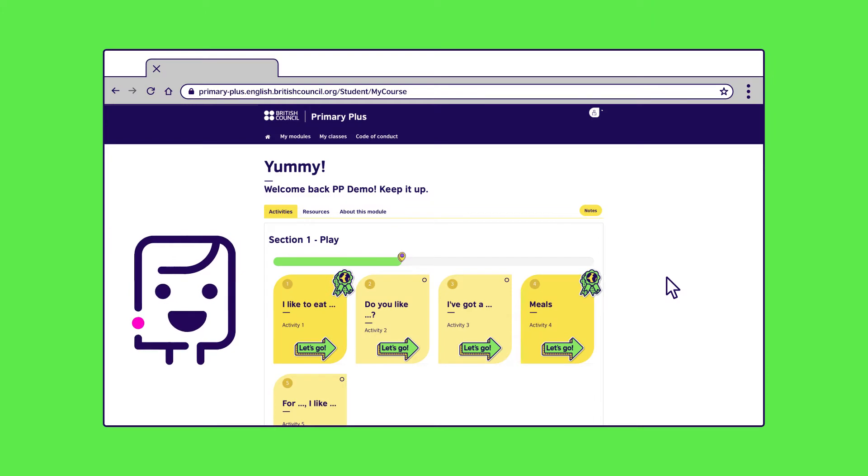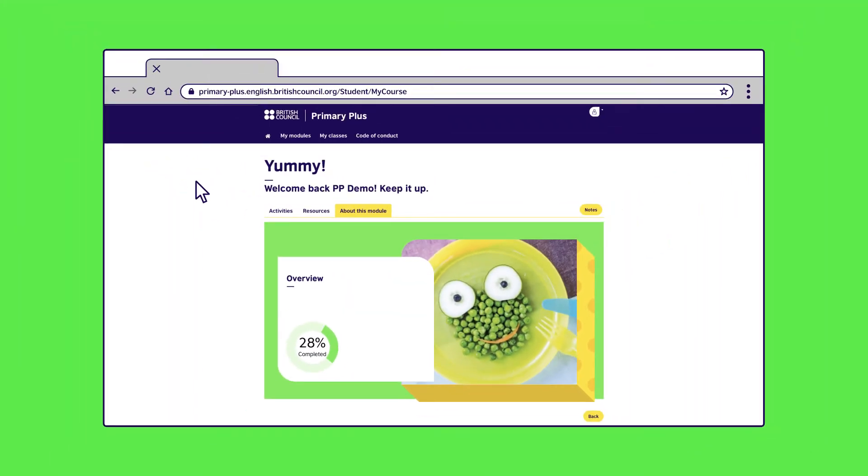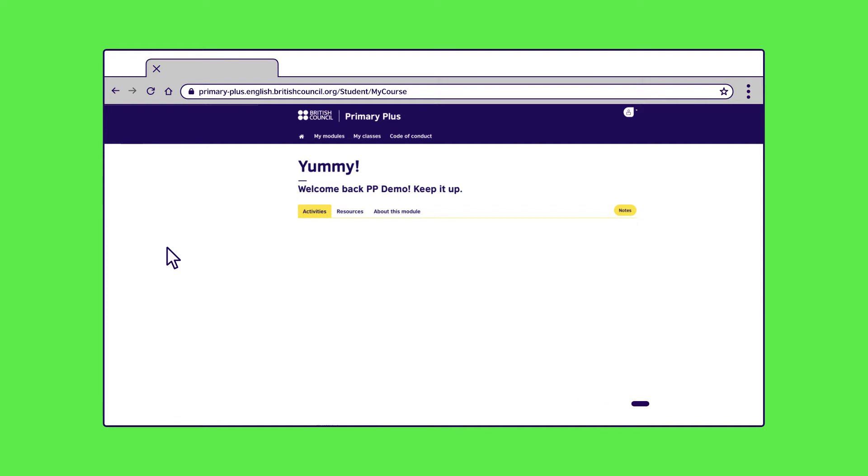Now, let's see how you can track your child's progress. You and your child will find the progress dashboard in the About This Module section. Together, you can celebrate your child's successes and encourage them with areas for improvement.